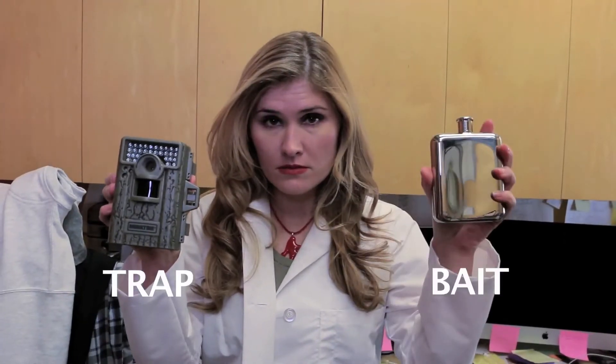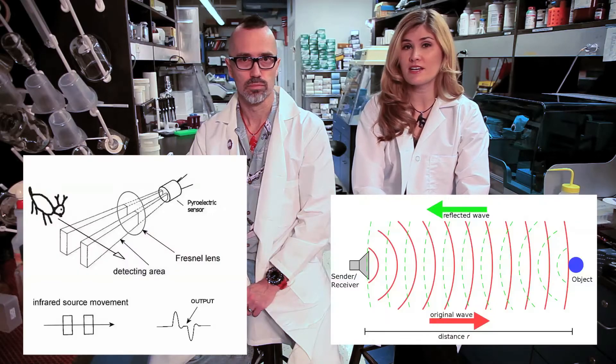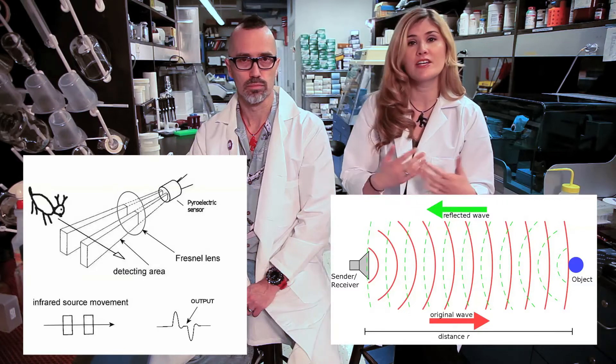Camera traps aren't just for catching your colleagues doing stupid crap in the office. Camera traps use motion and infrared sensors to take photographs of anyone or anything passing by, including wild animals — or your lab techs goofing off.